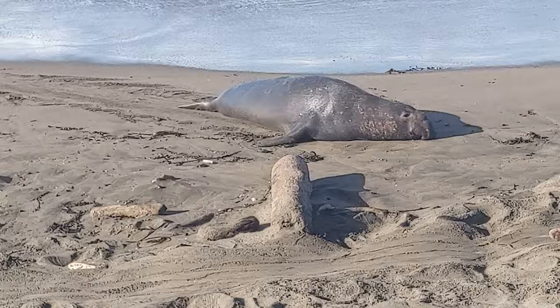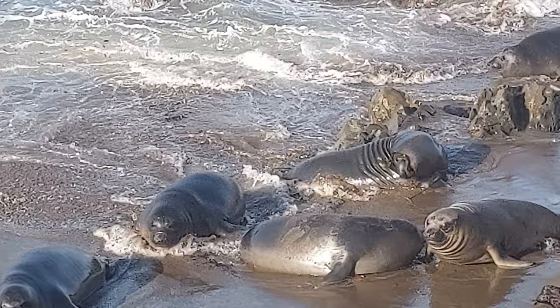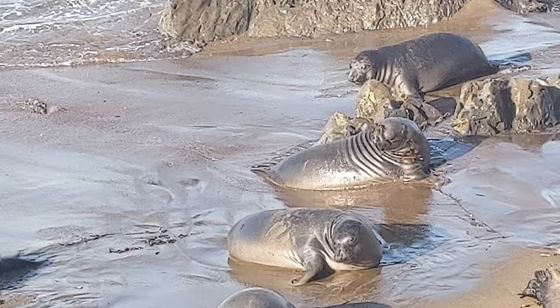It's late February in California, and many of the pups that were born not that long ago are already 300 pounds. These weaned pups are called weaners and will remain on the beach for another month or two, where they teach themselves how to swim and find food.